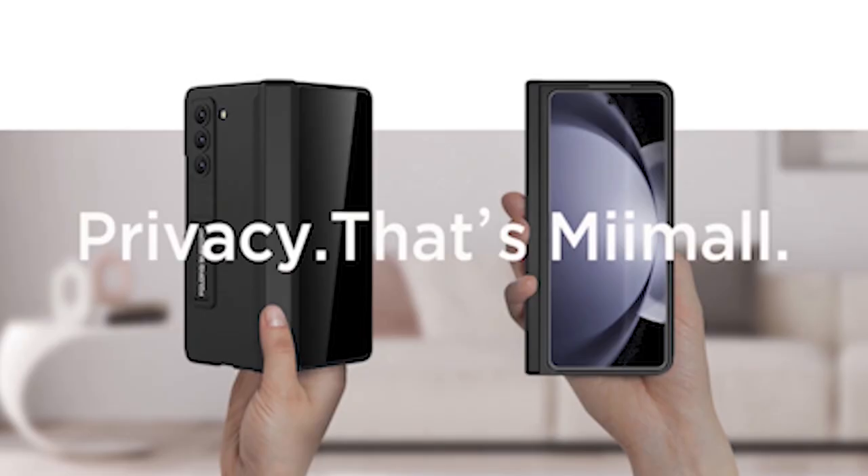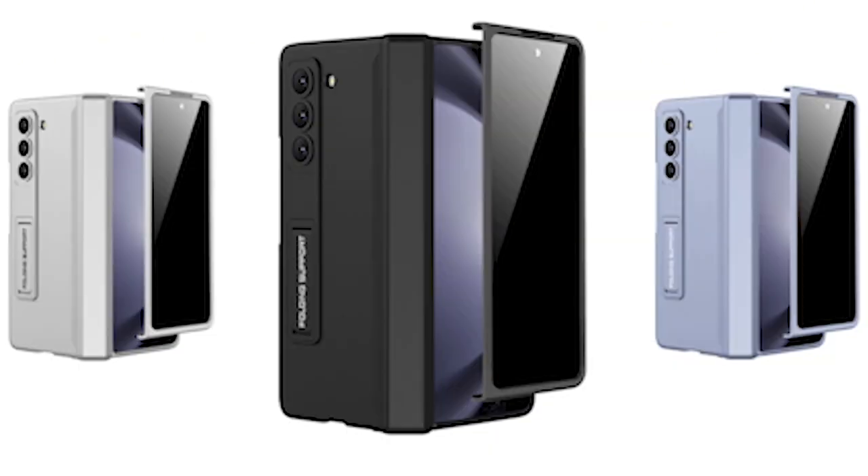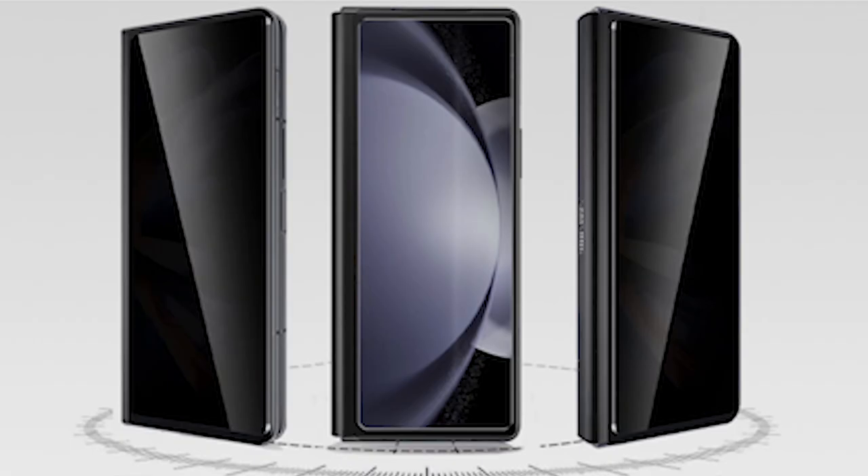Moreover, the built-in adjustable kickstand lets you convert your phone into a tablet in a flash, offering three different viewing angles for watching videos or reading books. This functionality enhances your viewing experience and also frees your hands for added comfort.